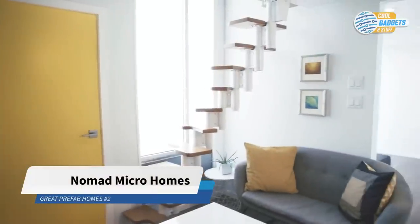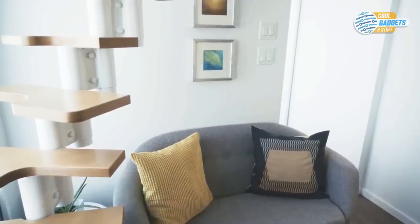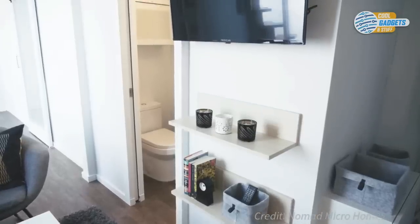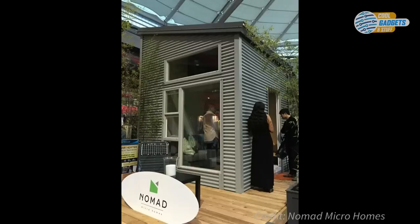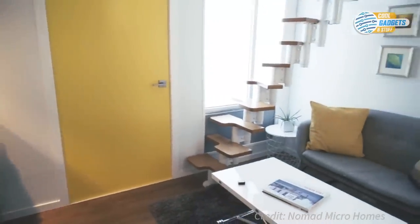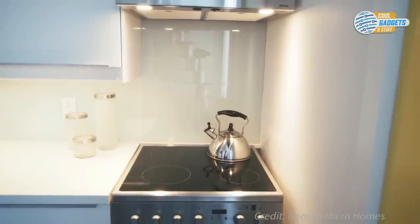Nomad Micro Homes, a Canadian company, is offering compact dwellings that strike a balance of space and aesthetics, while remaining in the financial reach of people with lower incomes. Their flagship product, The Cube, with its 13.5 by 13.5 foot space, offers all the indispensable home elements one would expect: kitchen, living area, bathroom, and a modern curving staircase leading to a lofted bedroom — all at about $38,000, plus shipping on Amazon.